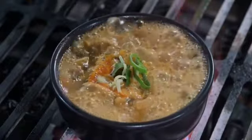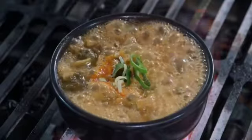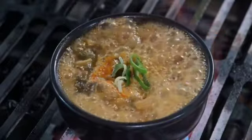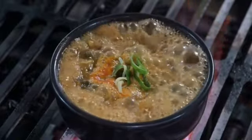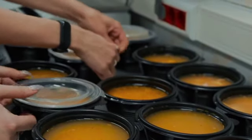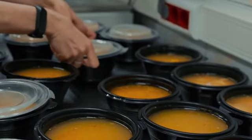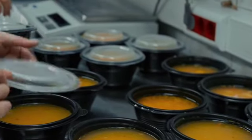If desired, you can refrigerate the broth for a few hours or overnight. This will allow the fat to solidify on top, making it easier to remove. Heat the broth before serving and enjoy. This broth can be stored in the refrigerator for up to 5 days or in the freezer for up to 3 months. Separate it into small portions to make it easier to consume.